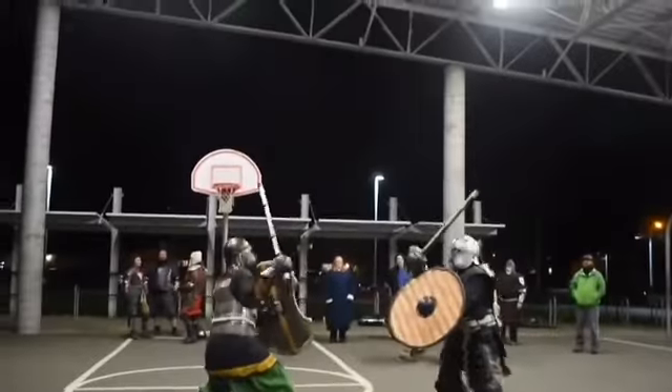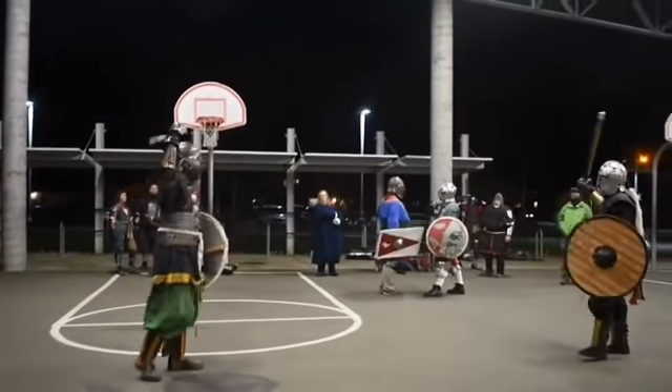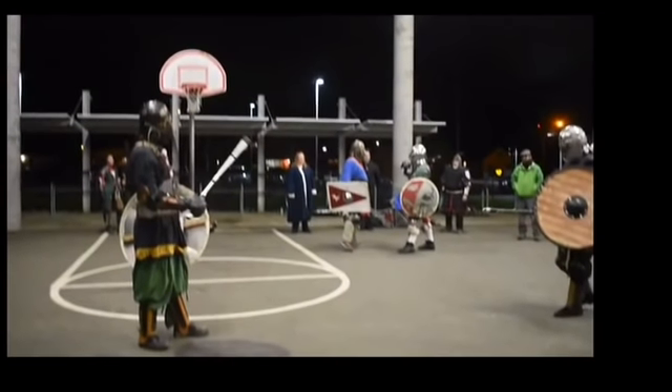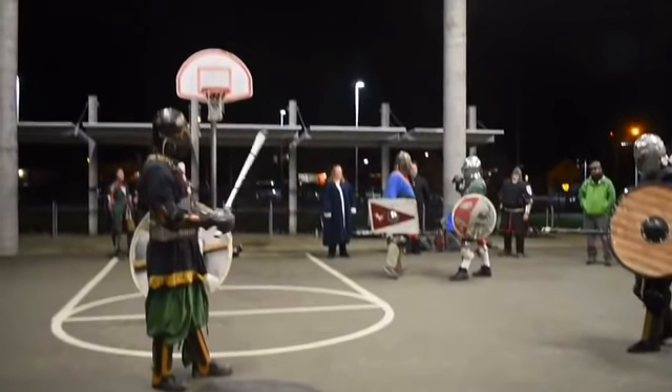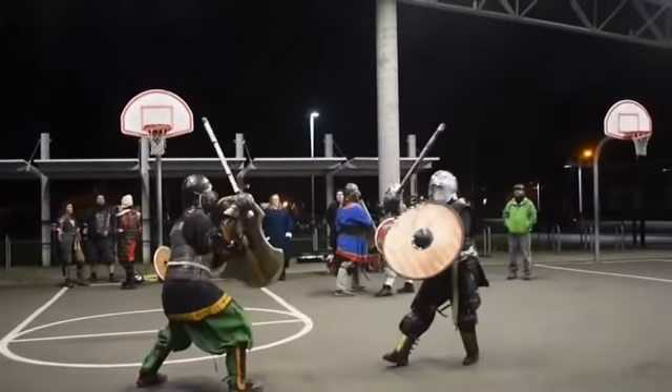In SCA combat, it takes a hard blow to the head or body to win the fight with the edge of the sword — in this case, wooden swords. A hard blow to the limbs will disable the use of the limb. Because this isn't a tournament, they're not necessarily falling over dramatically to show who died, but we'll go through each pass and see what we can glean.